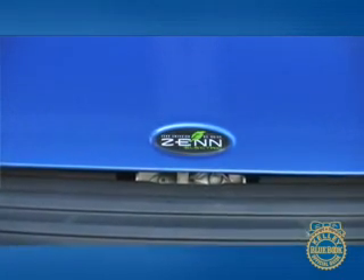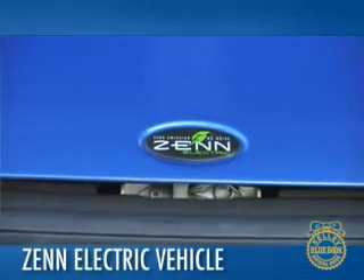The word Zen conjures up images of Buddhist monks in meditation, a meeting of body and soul. It also brings to mind patience and silence. So it is fitting that this word was chosen as a clever acronym for a zero-emission, no-noise vehicle, or the Zenn, with two Ns.